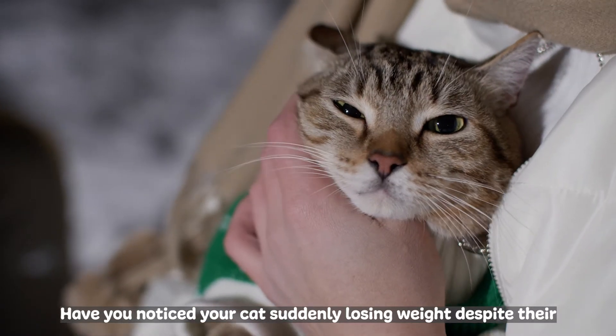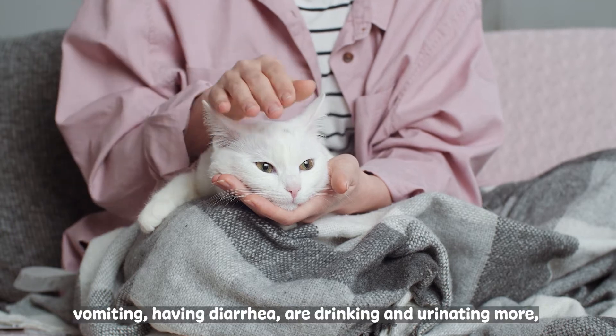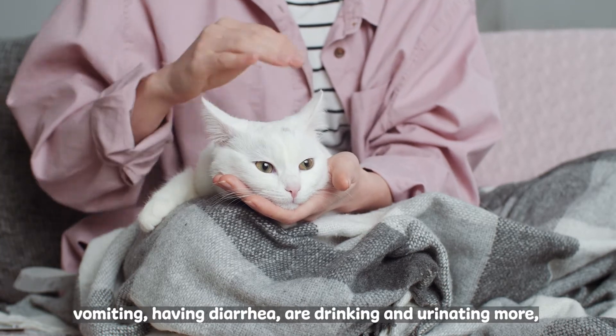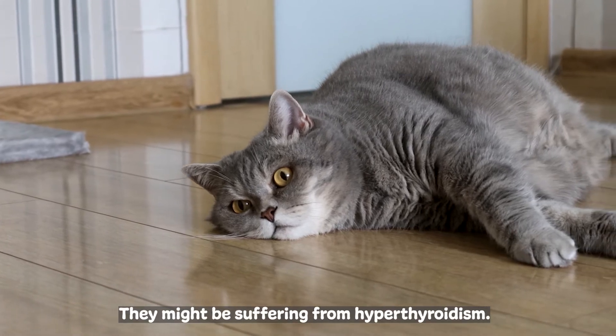Have you noticed your cat suddenly losing weight despite their increased appetite? Or perhaps they are yelling at night, vomiting, having diarrhea, are drinking and urinating more, or have an unkept coat. They might be suffering from hyperthyroidism.